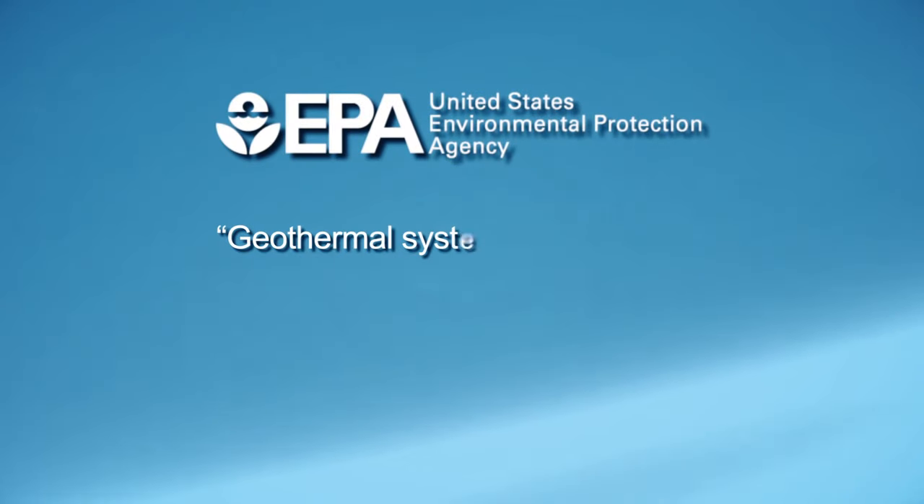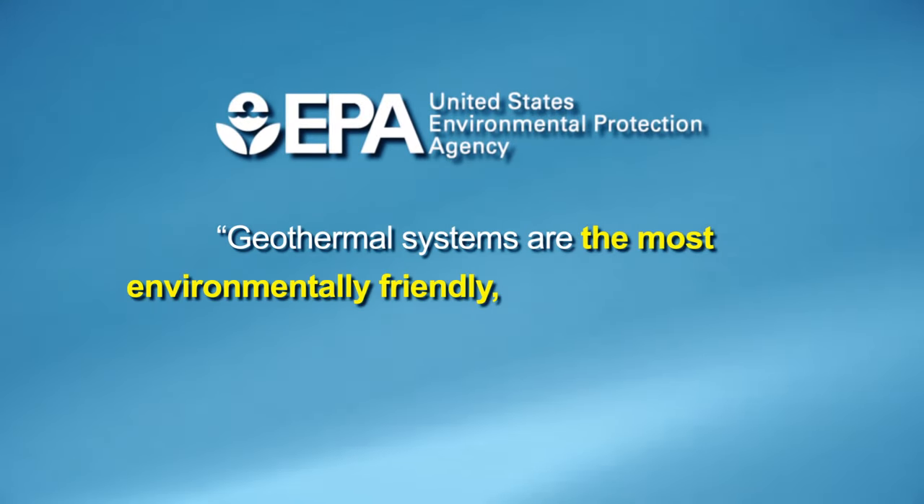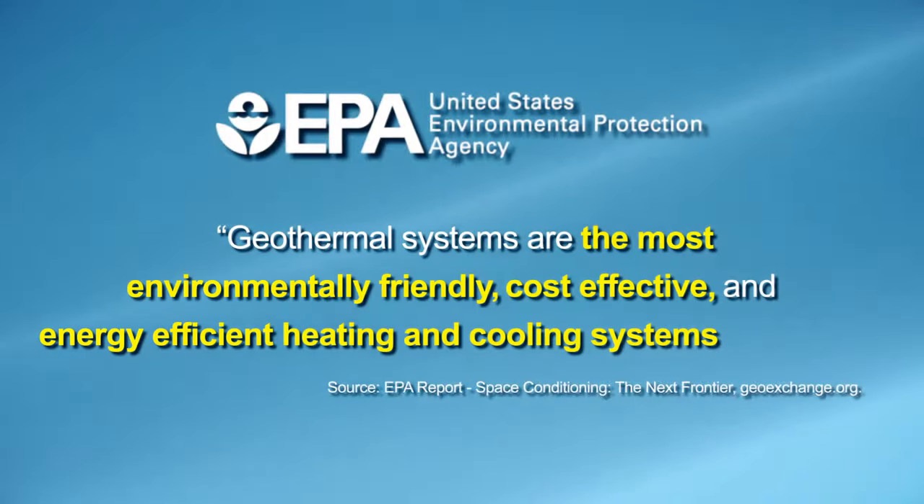The EPA says that geothermal systems are the most environmentally friendly, cost-effective, and energy-efficient heating and cooling systems available.